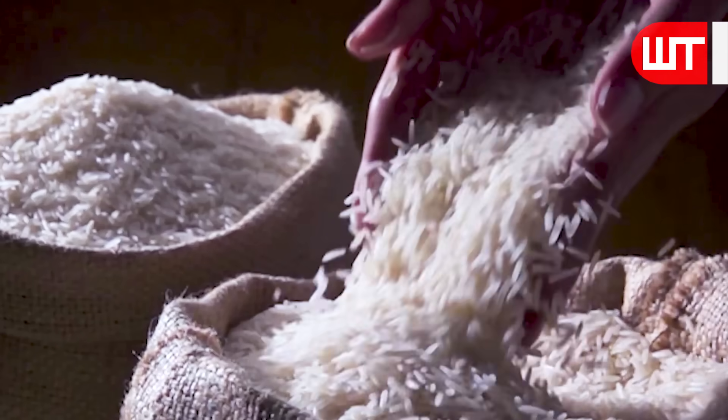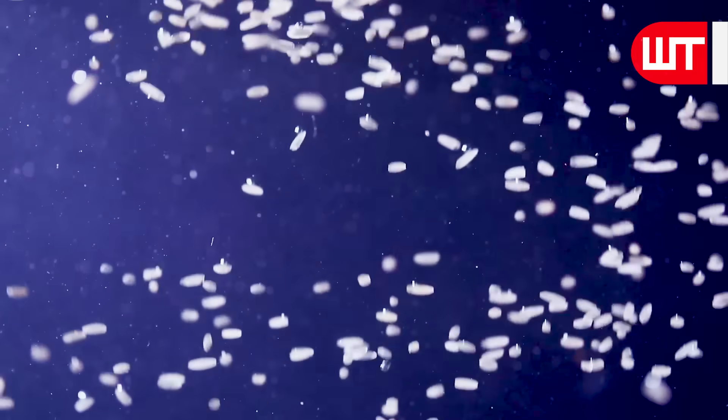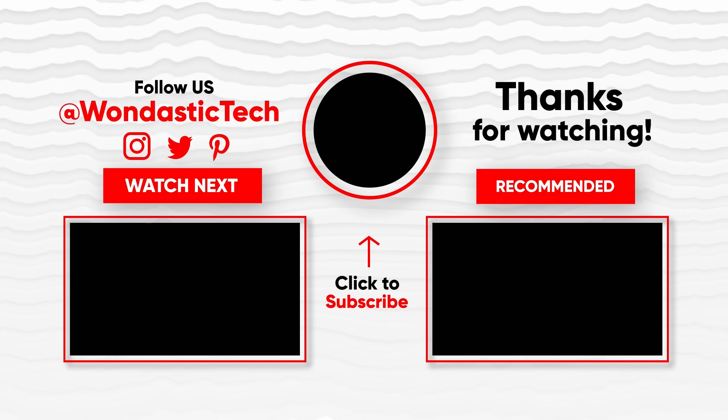And there you have it — the journey of rice from the fields to the factory. If you found this video informative, don't forget to like, subscribe, and hit the notification bell for more content like this. Thanks for joining us, and we'll see you in the next video.